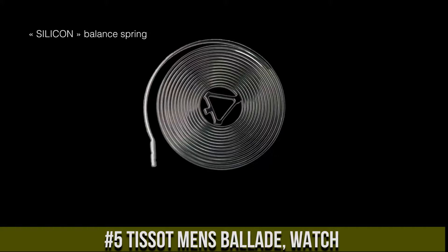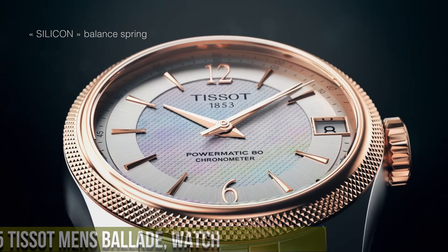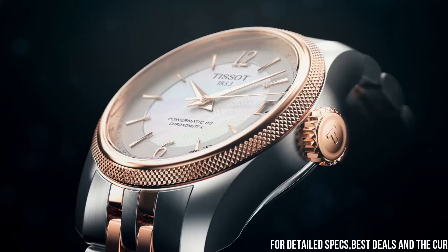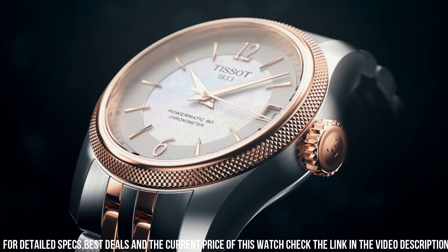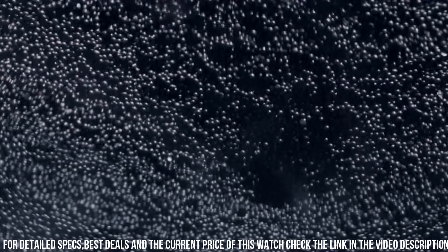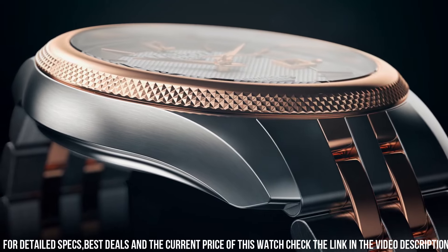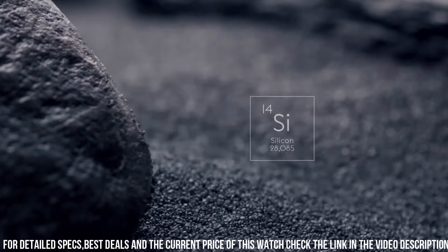Number five: Tissot Men's Ballade watch is a sleek and sophisticated timepiece designed for modern professionals. It features a 41mm stainless steel case with a scratch-resistant sapphire crystal and a black leather strap for added elegance. The watch is powered by Tissot's exclusive Powermatic 80 movement, which provides accurate timekeeping and a power reserve of up to 80 hours. The watch also features a white dial with silver-tone hands and markers, as well as a date display at the three o'clock position.